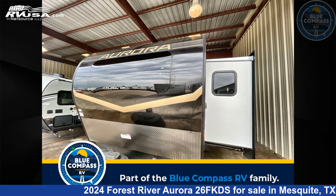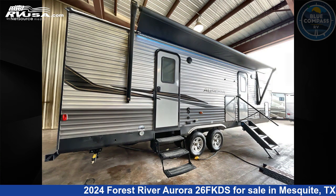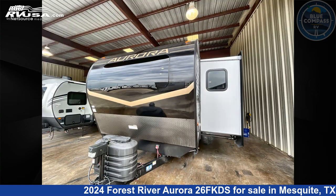This 2024 Forest River Aurora 26F KDS is a travel trailer RV. It is located in Mesquite, Texas, 75150 and is offered for sale by Blue Compass RV Dallas. Click the link in the video description to visit rvusa.com and see more photos as well as the current price.